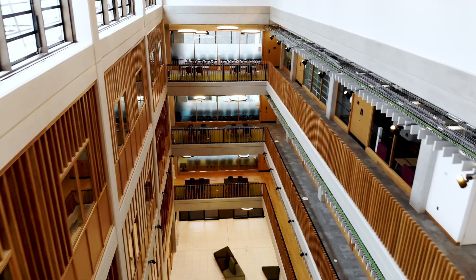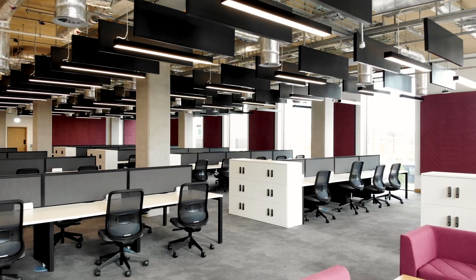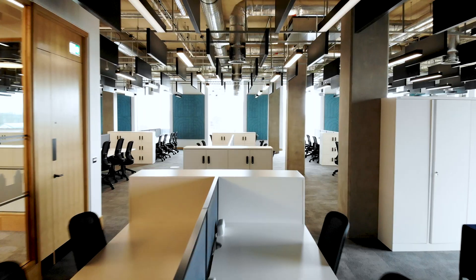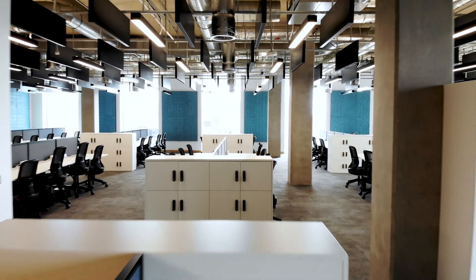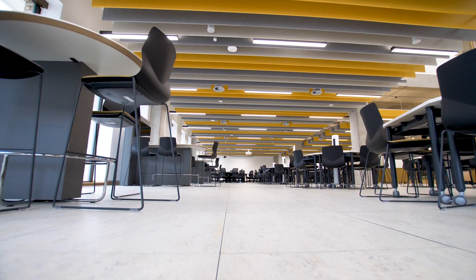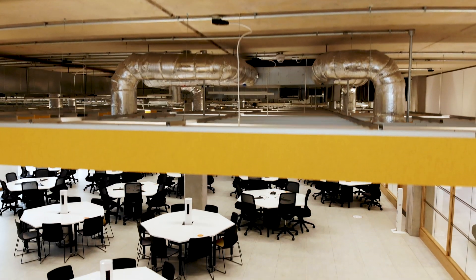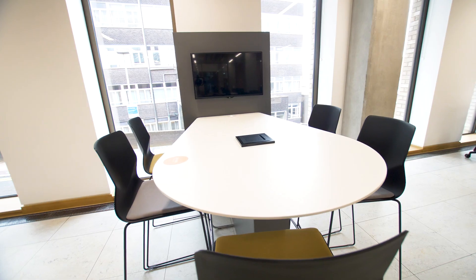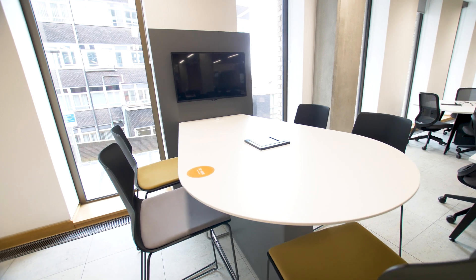Throughout the building, on levels 1, 2 and 3, there are extensive postgraduate study spaces. These all offer individual and collaborative working areas and are fully accessible. The 179-capacity design centre of the main atrium creates a dynamic, flexible learning area. This supports teaching and group work and can be tailored to meet the needs of students.